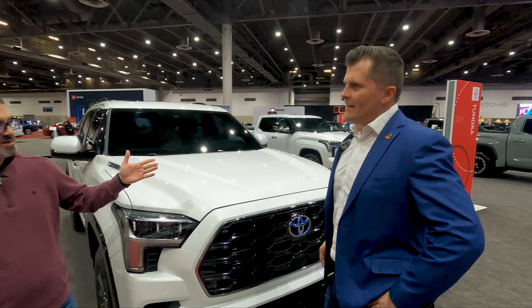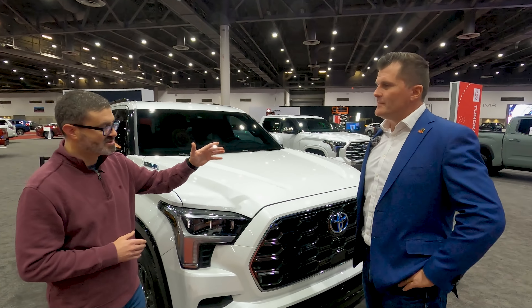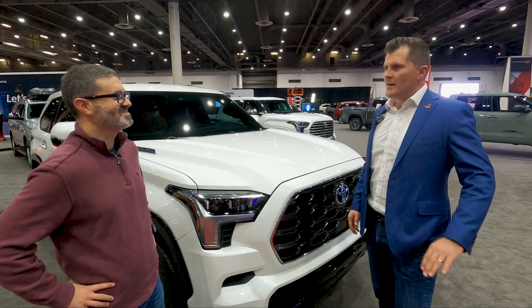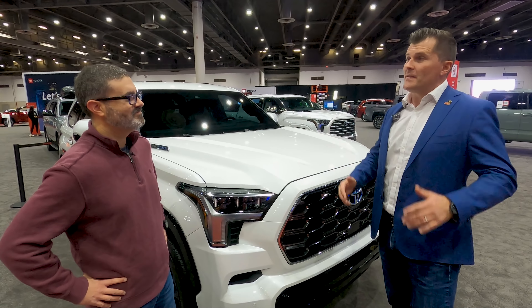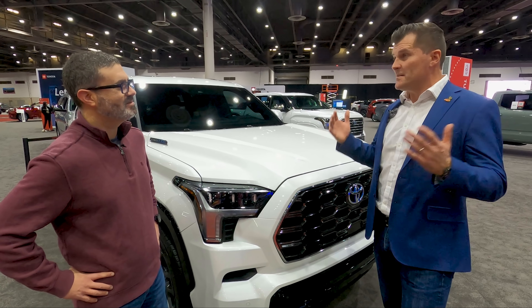The old Sequoia was built in Indiana, but this one is built proudly in Texas — San Antonio, Texas. Both the Tundra and Sequoia will go down the same production line. It's really exciting to be here in Texas talking about a truck that's built in Texas.